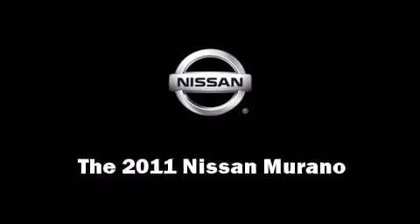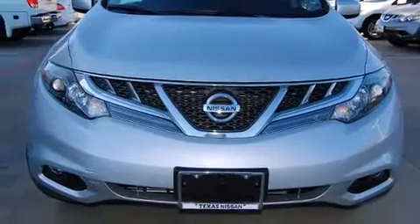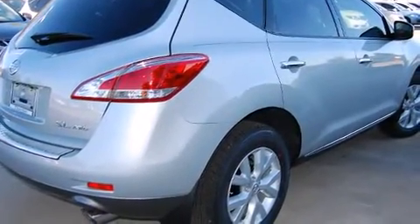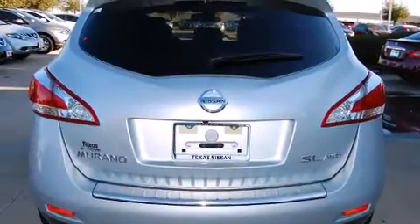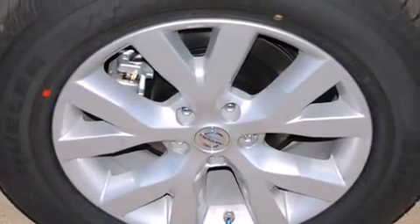Come test drive this 2011 Nissan Murano. Smooth gear shifts are achieved thanks to the 3.5-liter six-cylinder engine. And for added security, Dynamic Stability Control supplements the drivetrain. All-wheel drive provides for safe passage regardless of road or weather conditions.